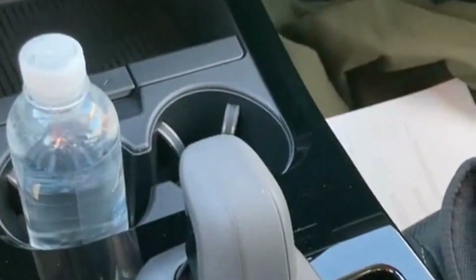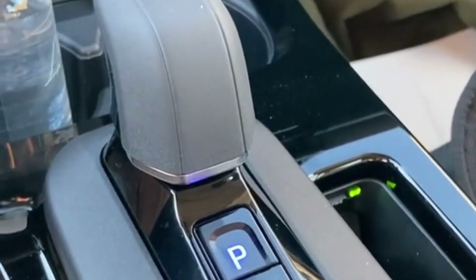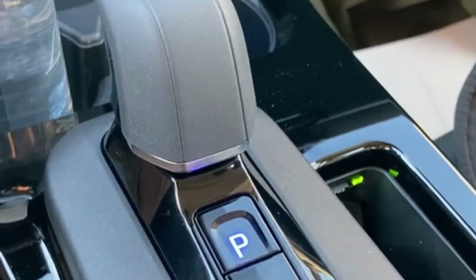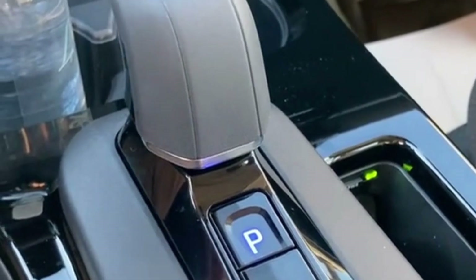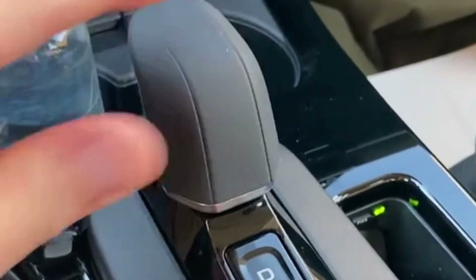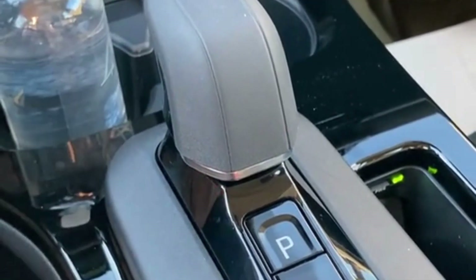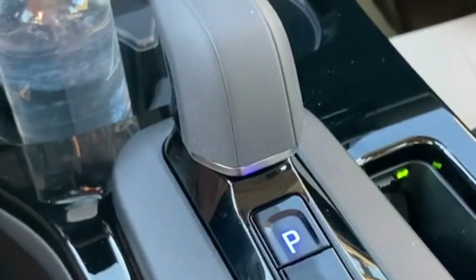I'm in the new Toyota Prius, and let's talk about its shifter. Fundamentally, it works the same way as Prius shifters have worked for, well, as long as I can remember. You put it over and down for drive, and then over and up for reverse. There's also a B mode that you push back for engine braking going downhill, and you push the button for park.